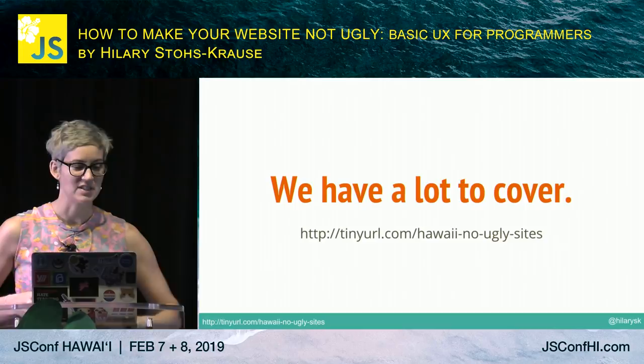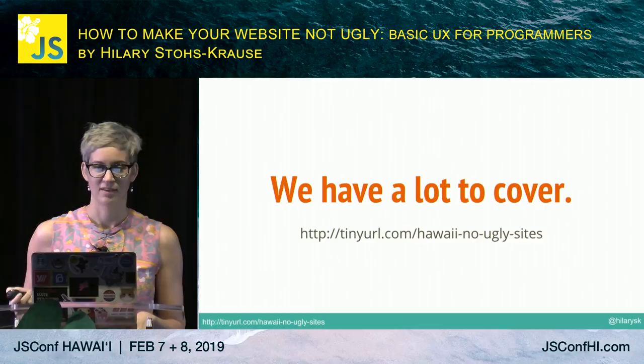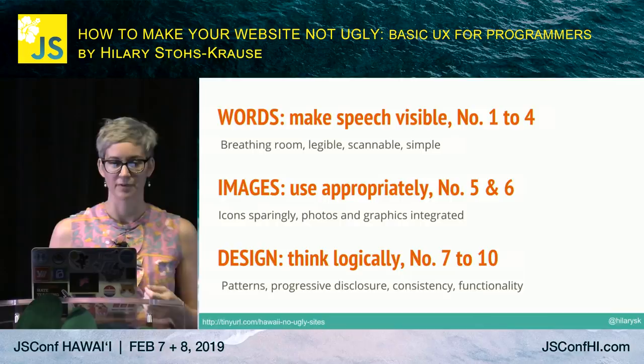We've got a lot to cover and I'm going to speak pretty fast. First we're going to look at words and how we think about text as a visual element. Then images — when do we use them, what kind, how do we use them in the right way? And then design as an overall picture: how do we think about design from a logical perspective?